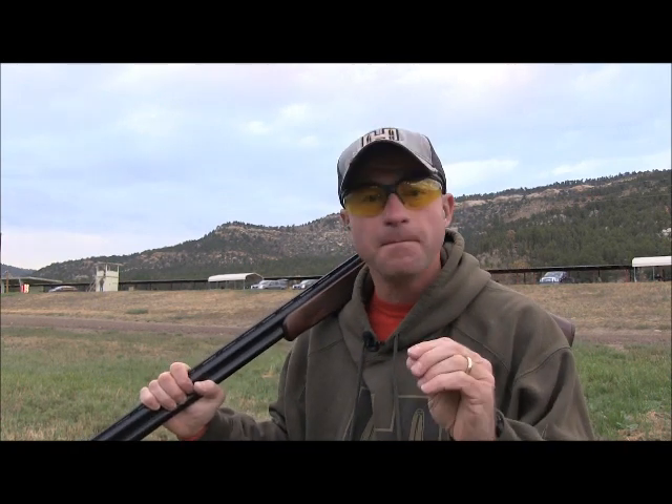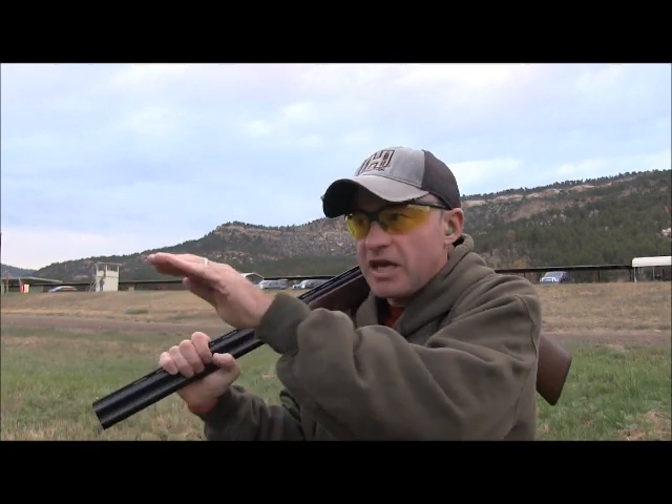The other school of thought is to match the speed. So your pheasant's out there — you just catch up and match the speed, pull just a touch ahead, and pull the trigger. Works the same way with deer.